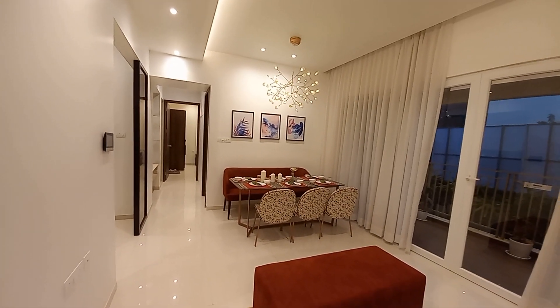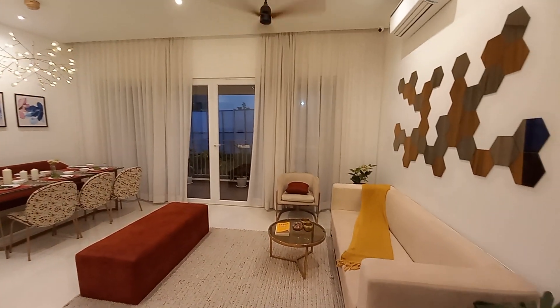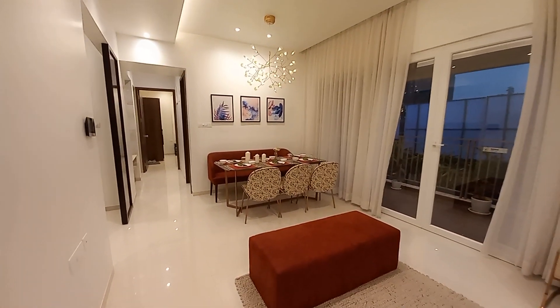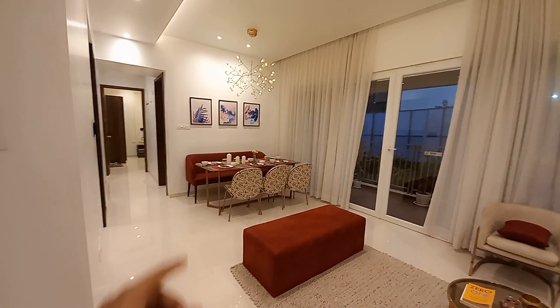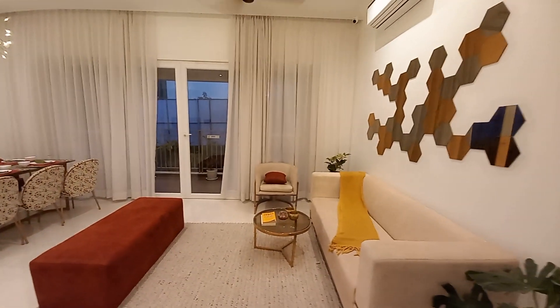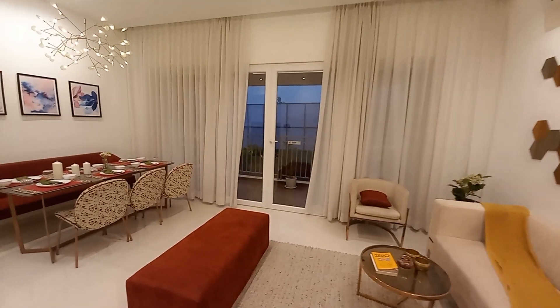You can see this is a grand living-cum-dining hall of this beautiful apartment. This grand living-cum-dining hall has a size of approximately 20 feet by 18 feet, with a separate dining space over here and the living area.